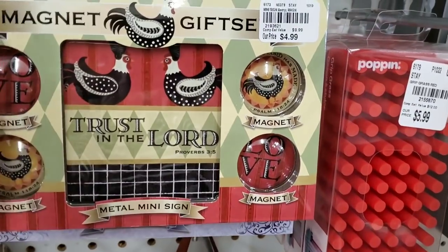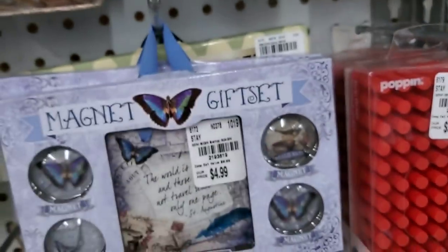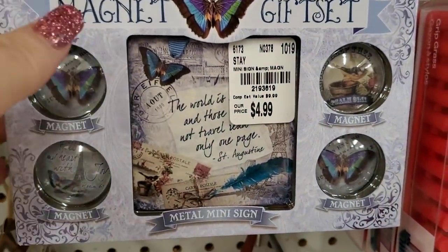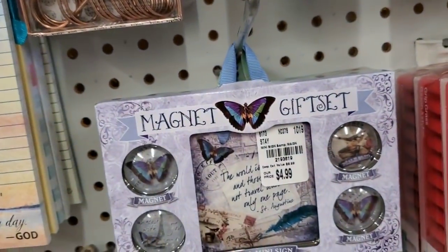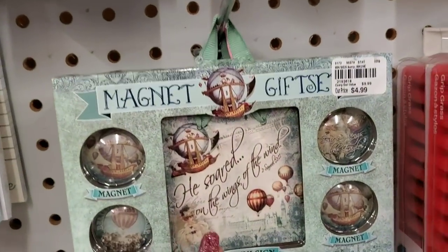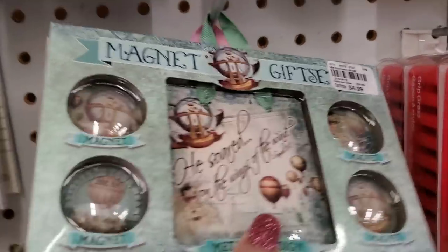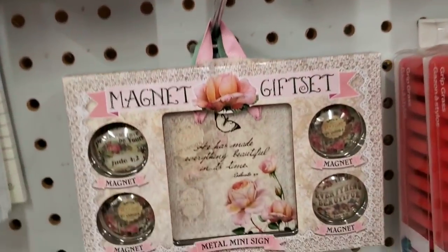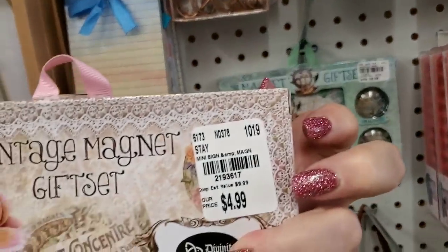And then we have the small sets — so these are the chickens, butterflies, those are pretty, more chickens, and then the butterflies. And then we have the same one — this is kind of for guys I think. And then we have the one with the tack.